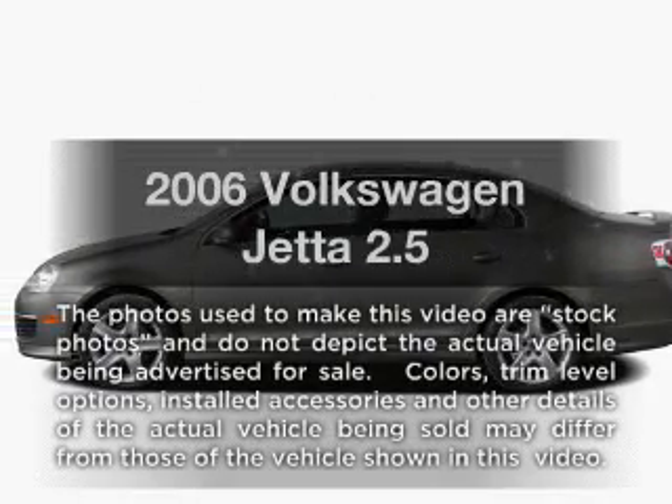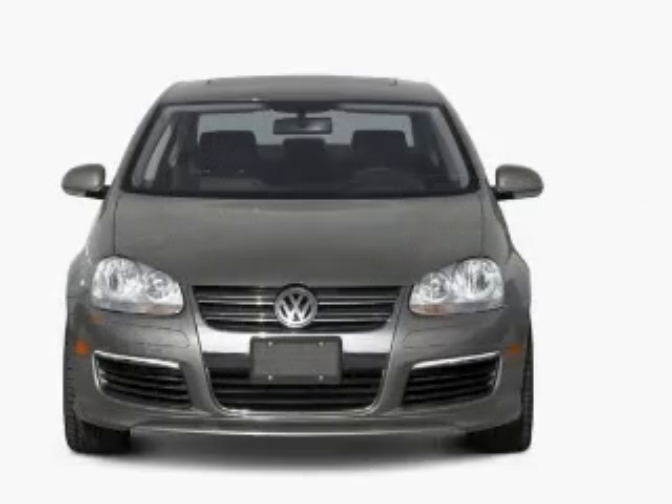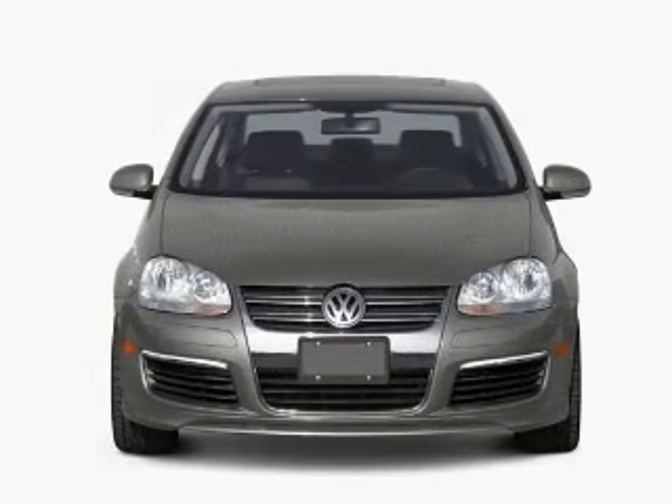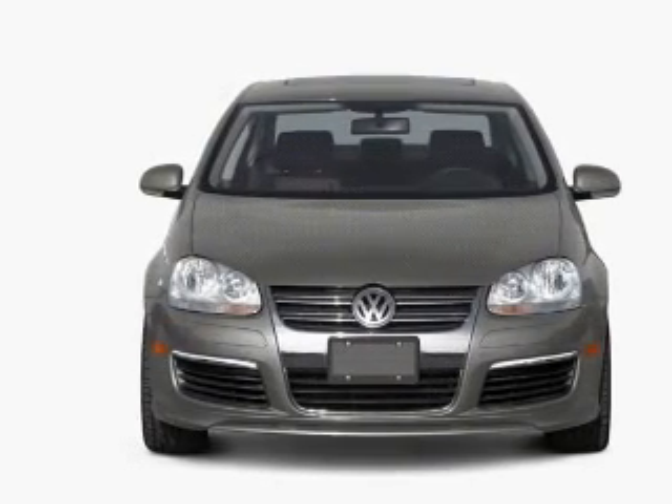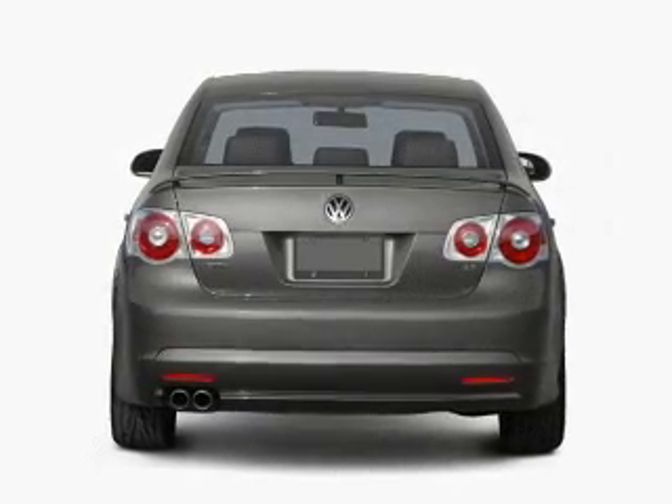Get noticed in this 2006 Volkswagen Jetta. If you're looking for an automobile with great attributes, look no further. With a reliable engine, the powertrain includes front-wheel drive, driven by a six-speed automatic transmission.